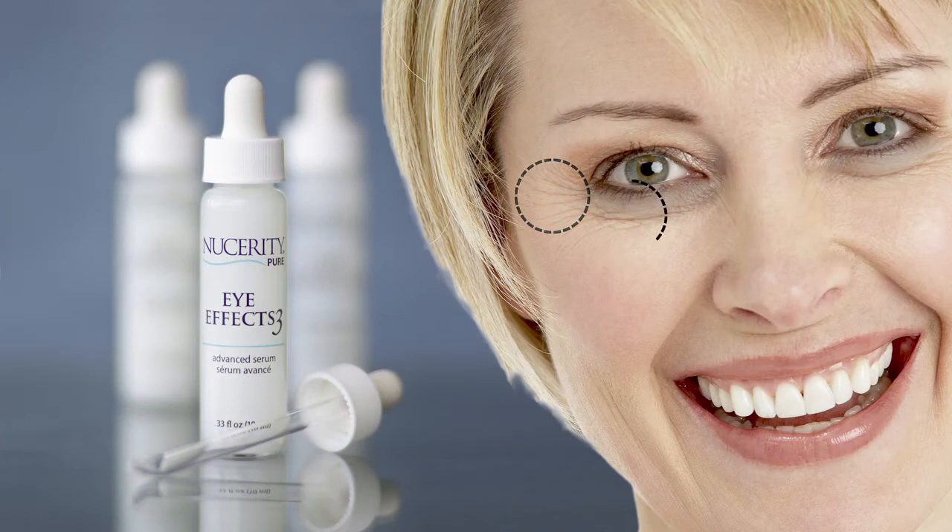Diminish fine lines, reduce puffy bags, and brighten dark circles with Eye Effects 3. Contact your Nucerity independent distributor today.